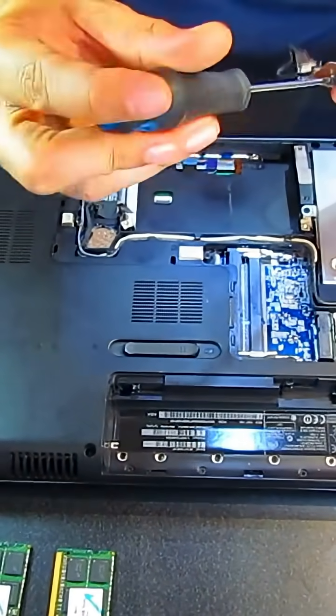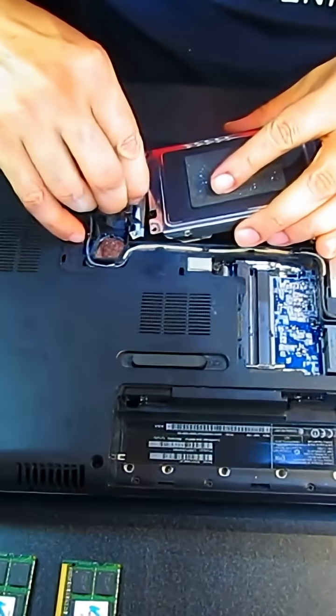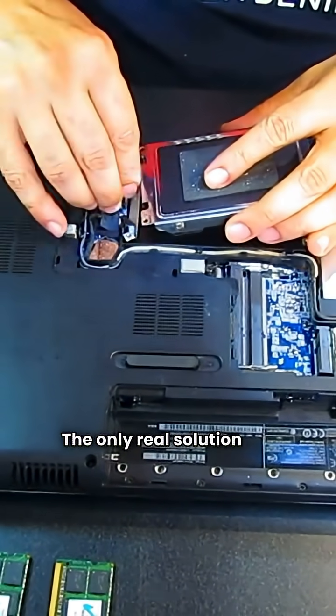But here's the truth: once capacity is gone, no software fix will bring it back. The only real solution is a replacement.